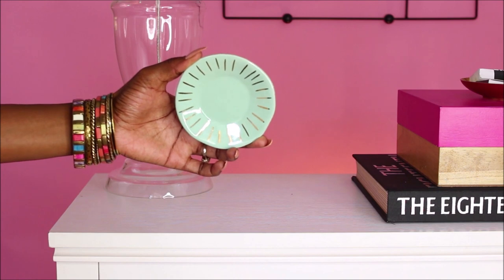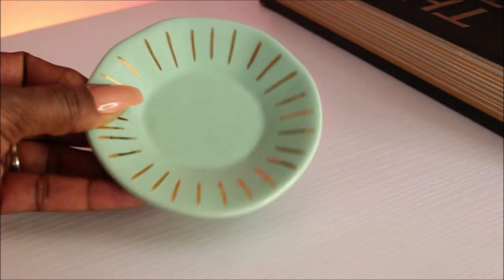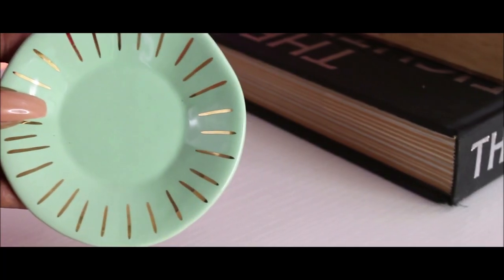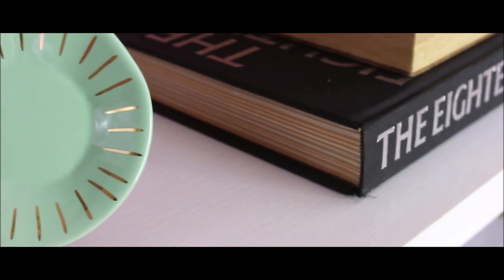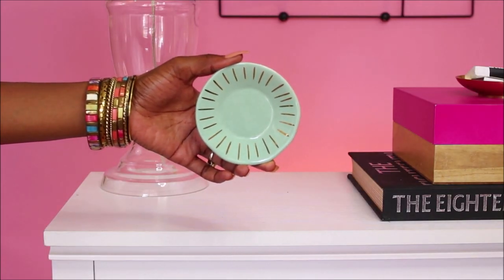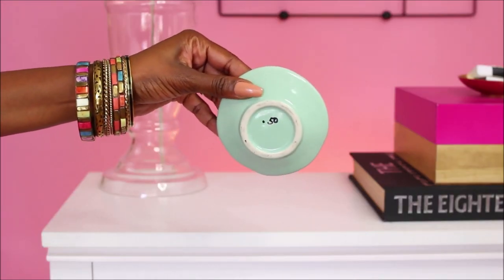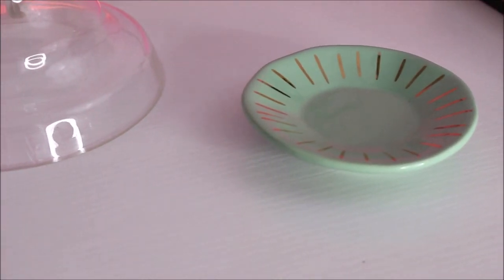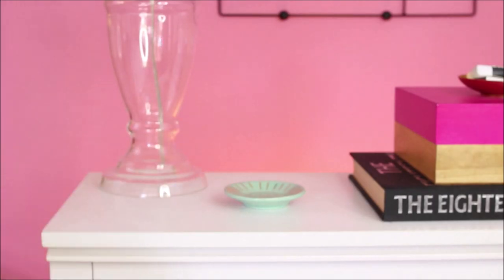Another little trinket I found is this small plate in a mint green color with gold lines going all around the perimeter. It was only 50 cents and makes the perfect dish to hold my rings or stud earrings. Pieces like this can go on your nightstand, in the bathroom, or even next to your kitchen sink sitting on that little copper tray I thrifted.